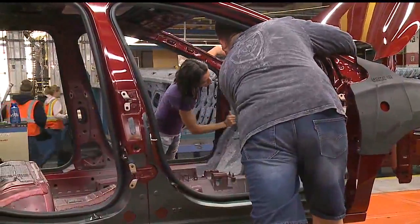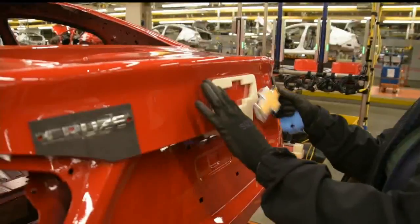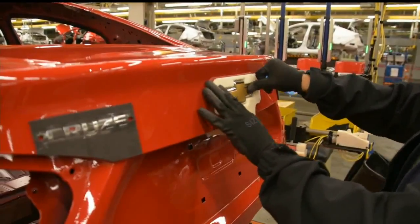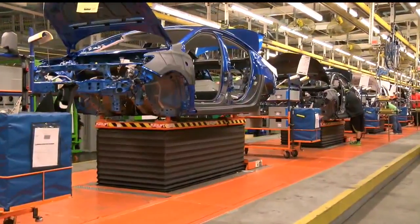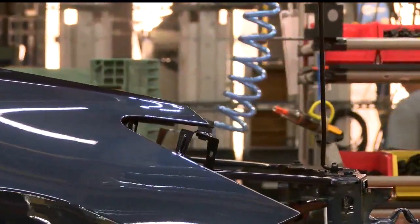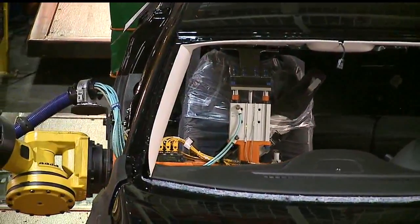A front seat panel is being installed, and later on, it's the console between the front seats. It's also in the trim shop where the Cruze and Chevy logos are added. The cars rise up and down as they move along the line — an ergonomic design to make it easier on the workers. The seats are installed by robots.